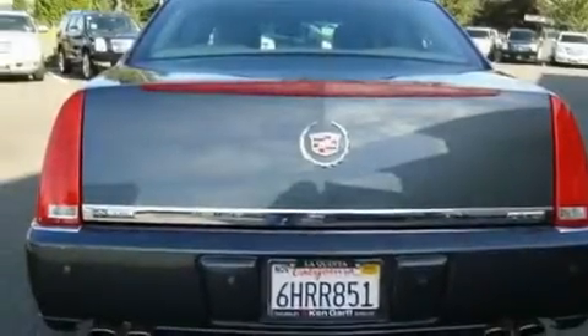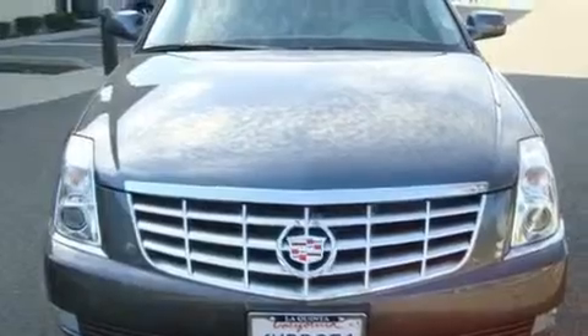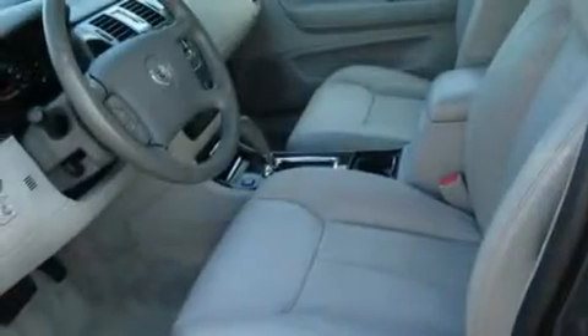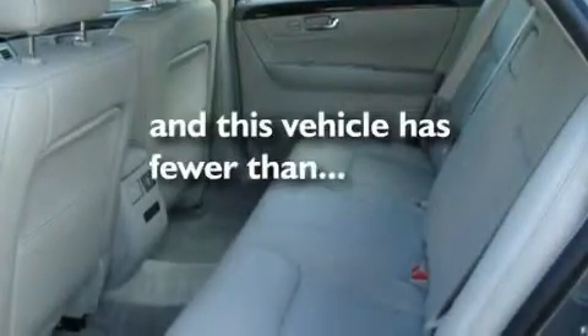Its top features include a heated steering wheel, a sunroof, cruise control, a CD player, a leather-wrapped steering wheel, chrome wheels, a security system, a low tire pressure indicator, heated seats, and this vehicle has less than 10,000 miles.